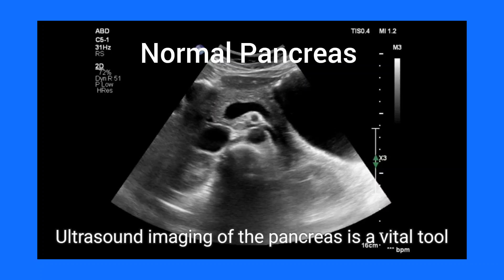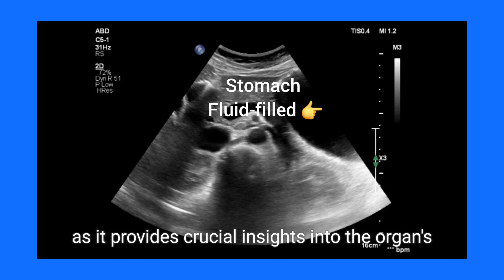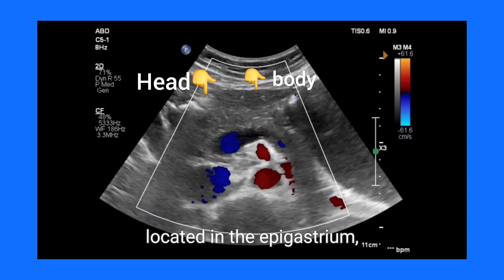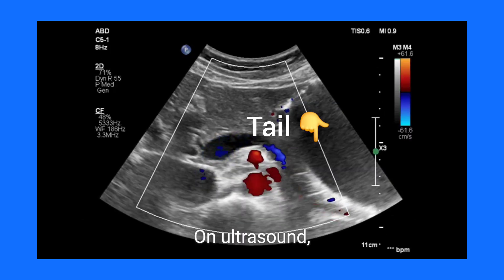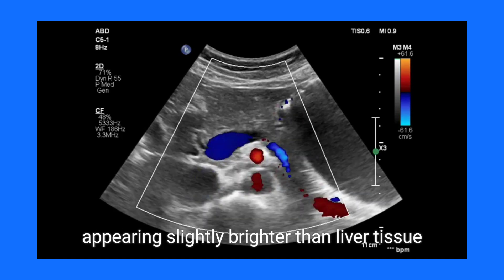Ultrasound imaging of the pancreas is a vital tool in evaluating abdominal health, as it provides crucial insights into the organ's structure and function. The pancreas, located in the epigastrium, extends horizontally from the duodenum to the spleen. On ultrasound, it displays a homogenous echo texture, appearing slightly brighter than liver tissue.